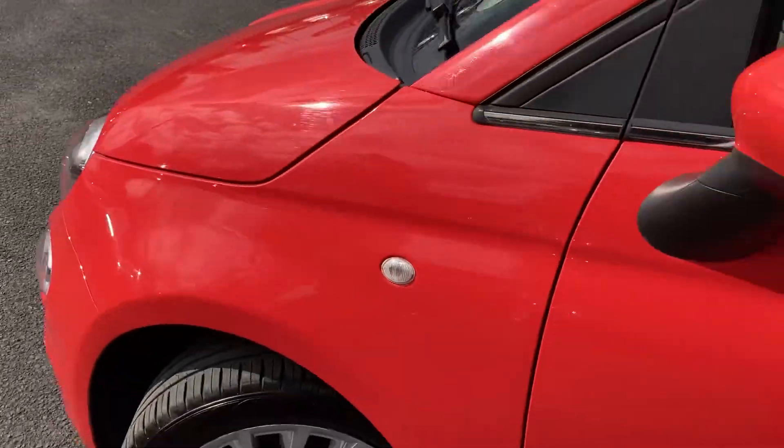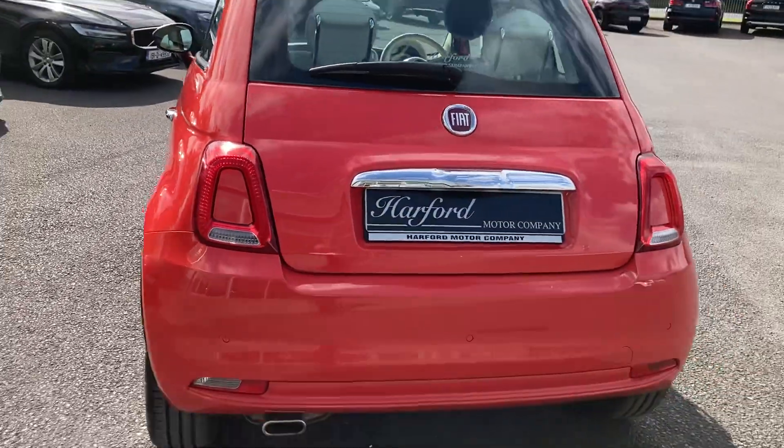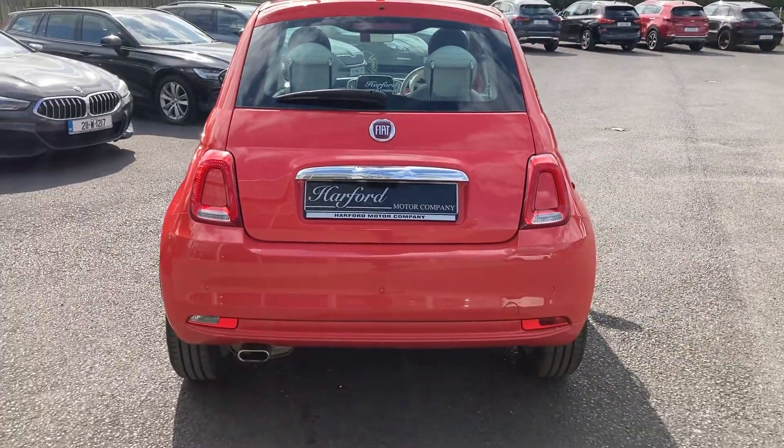Inside it's finished off in lovely black and white tartan, which I'll show you in just a moment. It's a little windy today, so apologies for any wind noise.